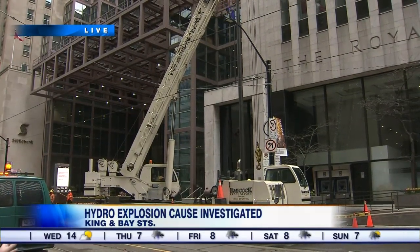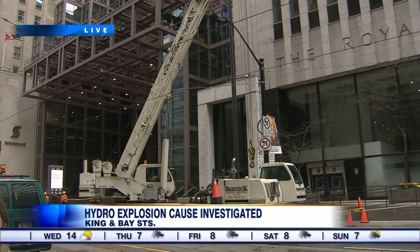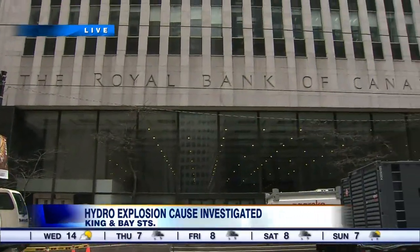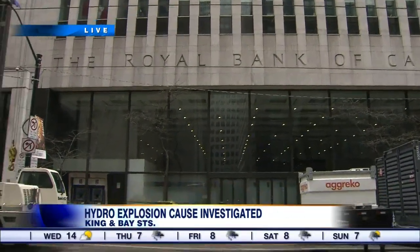Here's an up-close look at the scene right now. Crews are still underground working away trying to install the new transformer. They're also still trying to get power restored to the Royal Bank of Canada tower here on King Street. We are being told that there is significant fire damage underground, and that's one of the reasons why this process is taking so long.